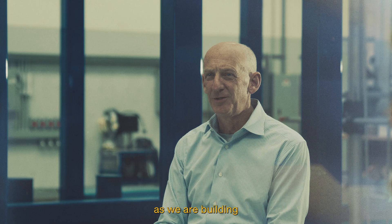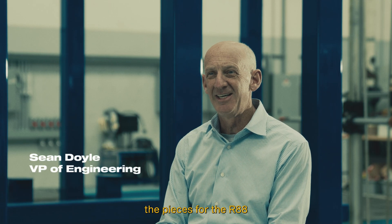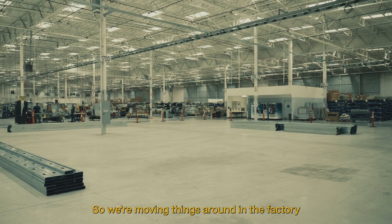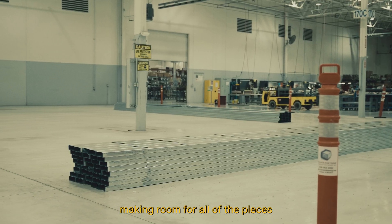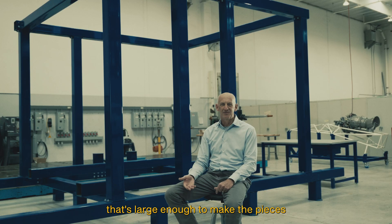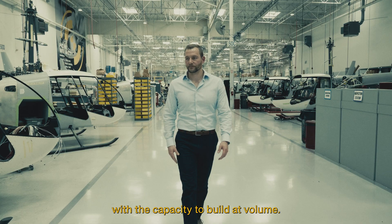What we are finding as we're building the pieces for the R88 is just how big this helicopter is. So we're moving things around in the factory, making room for all of the pieces that are going to be R88, bringing in new equipment that's large enough to make the pieces for the aircraft and provide us with the capacity to build at volume.